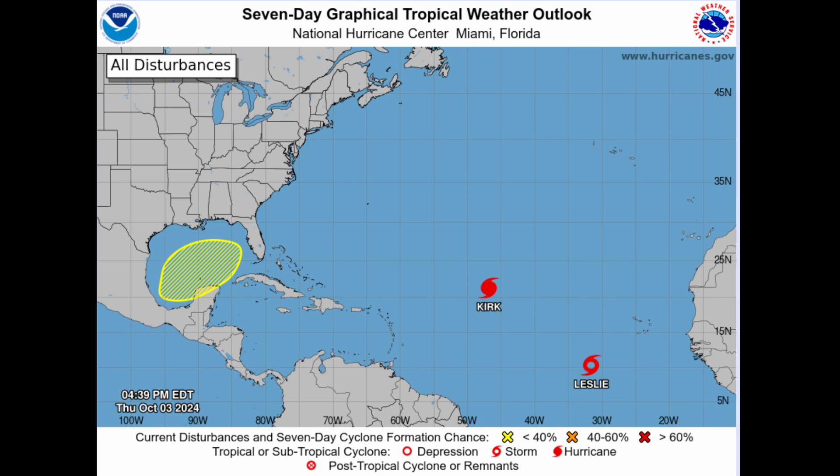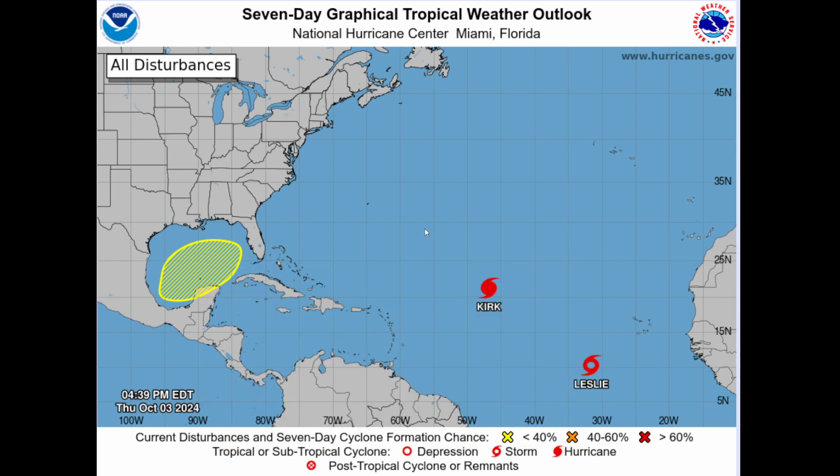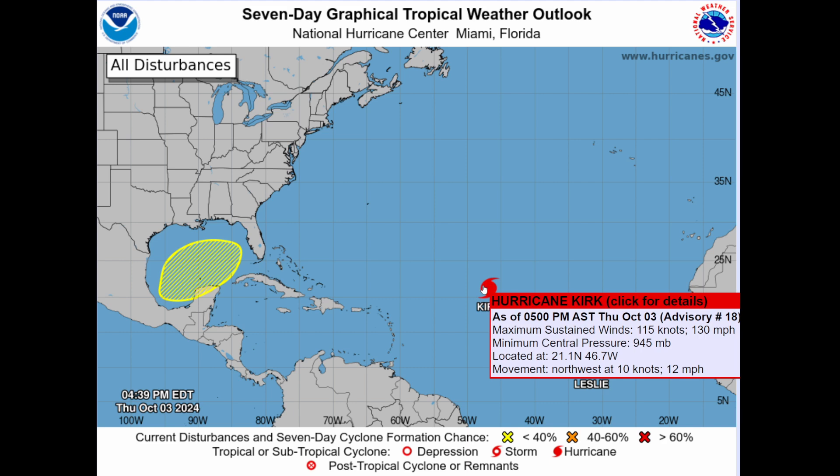Looking at the seven-day graphical tropical weather outlook from the National Hurricane Center in Miami, Florida, there are three areas to monitor. The one area probably going to become concerning is in the Gulf of Mexico — there is a 30% chance for this to develop into a tropical depression or storm, which is a low chance but could get upgraded to about 40% in the next update from the NHC. Hurricane Kirk currently has 130-mile-an-hour winds and pressures down to about 945 millibars, though real-time tropical cyclone monitoring shows pressures down to 931 millibars — very low.